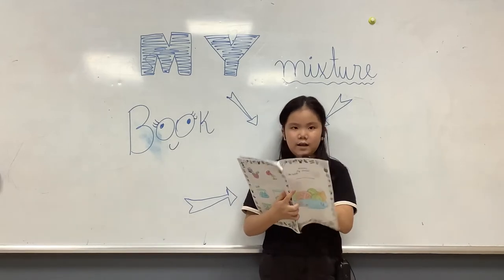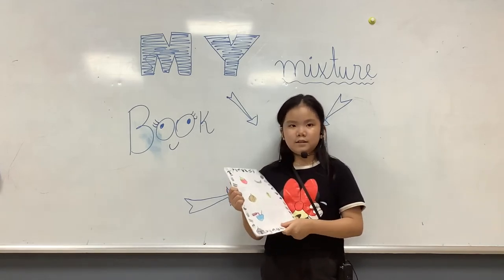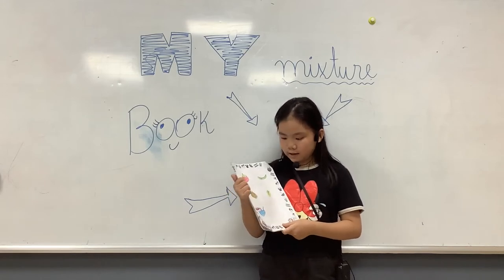First, I cut the tomato. Second, I cut the cucumber. Second, I cut the onion.